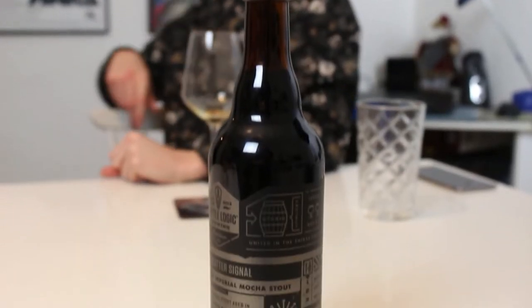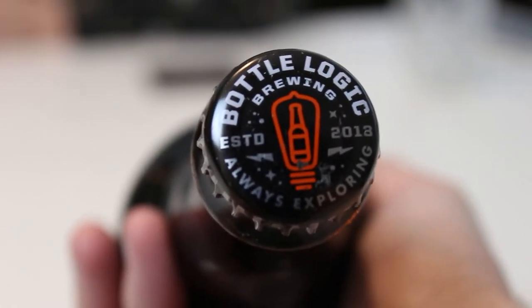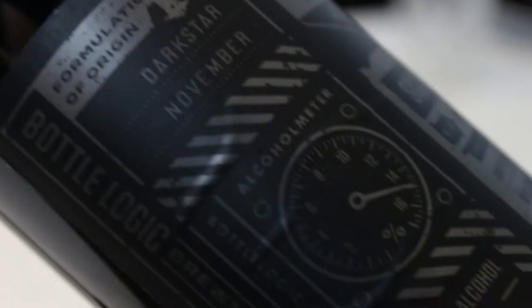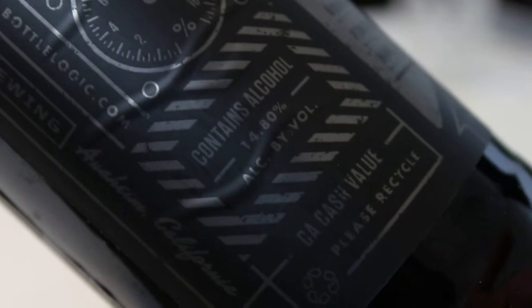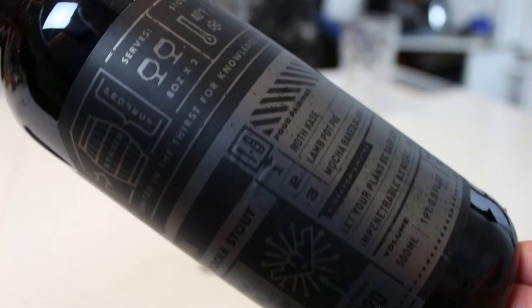This one is supposed to be really good. Not too long ago this year, they put out a new version of this. But this is a tweak on Darkstar November — this is their Scatter Signal, a barrel aged mocha stout. Darkstar November is their rye whiskey barrel aged rye stout, and this takes that as a base, aged in burn barrels, and then afterwards they condition it on coffee. They already have a version called Red Eye November, but this one is also treated with cacao nibs and marshmallows.